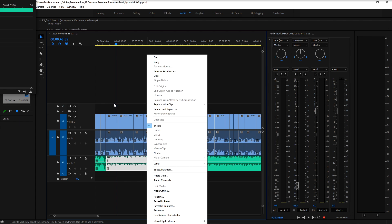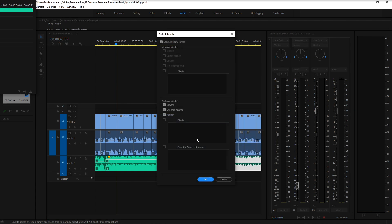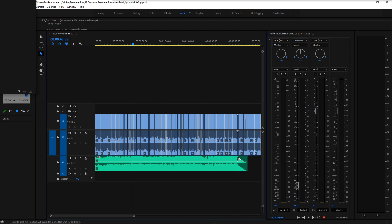If there's a section where you really start mumbling, slice the music clip for that section and drag the volume line down so it's a little quieter. You can also right-click and Remove Attributes to reset it back to how it was. If you made changes you want to keep, right-click, copy, then select another clip, paste, and choose Paste Attributes — it'll apply those audio settings to the other clip.